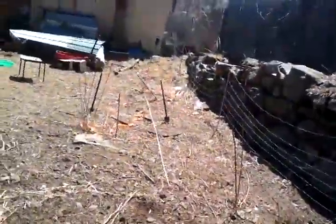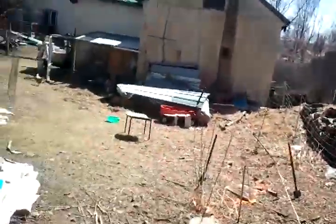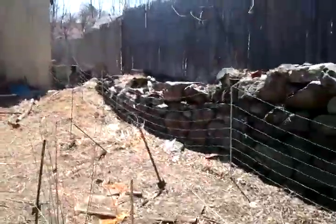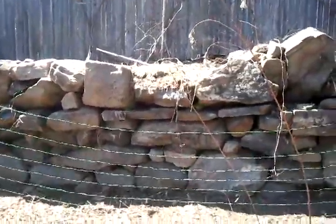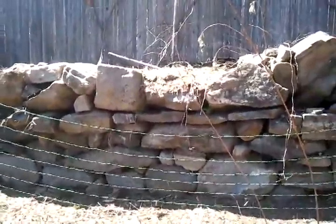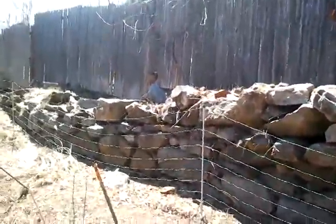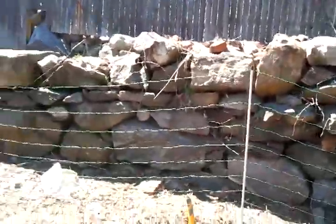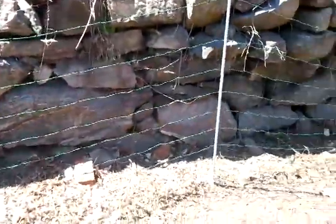Last year this area was mint and gooseneck loosestrife. I really wanted it out of here — it's very hard to get rid of though, because it has little trailing roots. I think the chickens may take care of that for me — may take care of the mint and loosestrife problem. Maybe we'll see.